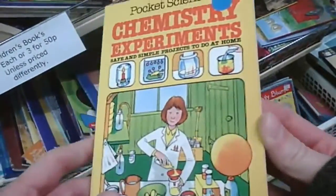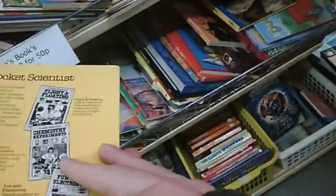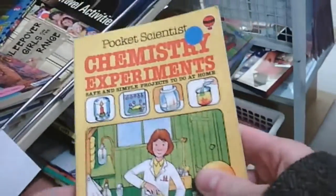Moving on to other charity shops, you get lots of books. I found this Usborne Chemistry Experiments book, which particularly appealed to me because I'm a big fan of Usborne books — they fill me with nostalgia at a very deep level.